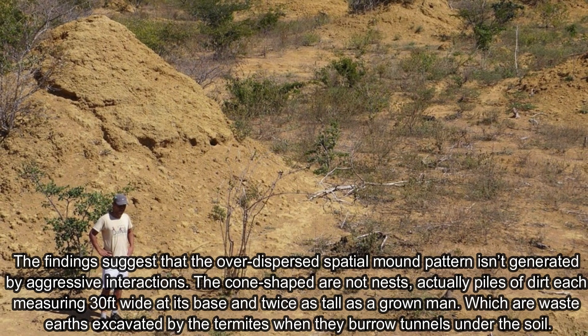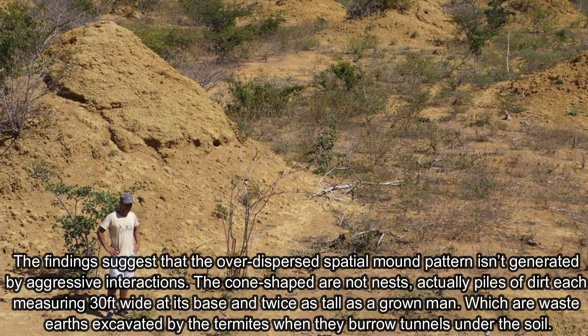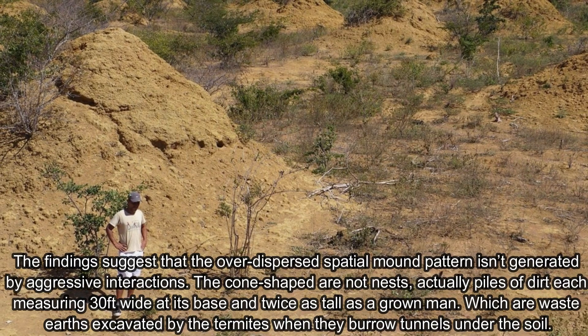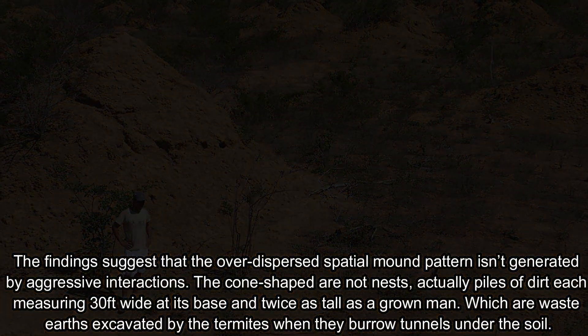The cone-shaped mounds — actually piles of dirt — each measure 30 feet wide at the base and twice as tall as a grown man, and are waste material excavated by the termites when they burrow tunnels under the soil.